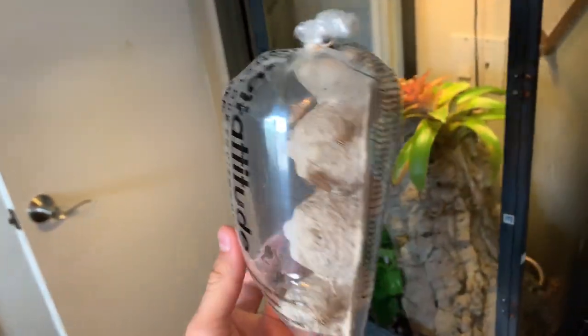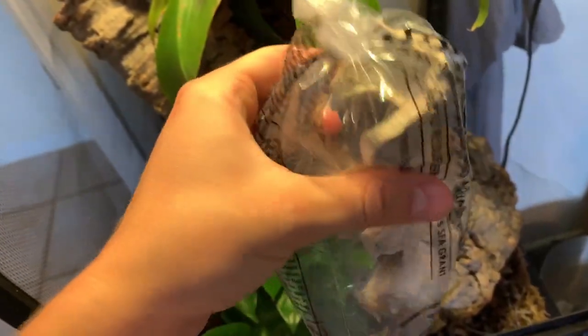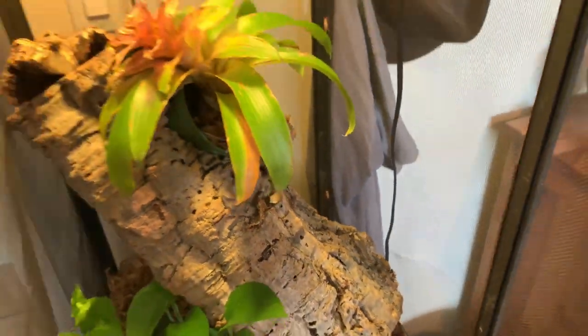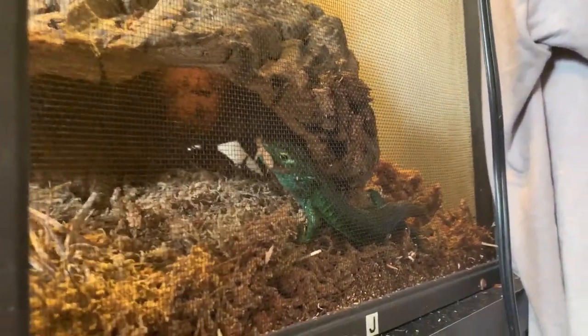We are back from PetSmart. We put the lights on the tortoises — I didn't show that because it's boring. Right now we are going to feed the abronia that's hiding in the moss; he didn't want superworms so we got him some crickets. The crickets are running around and this guy disappeared. He's gonna nail one of these crickets — come on, bud!